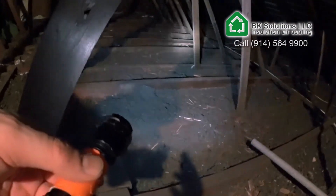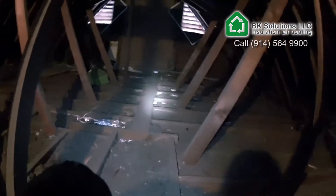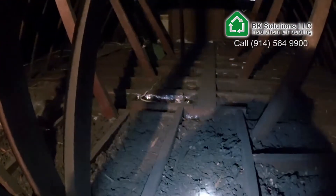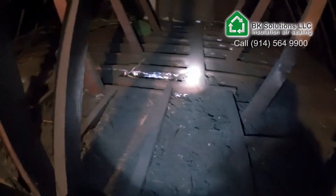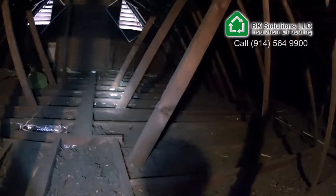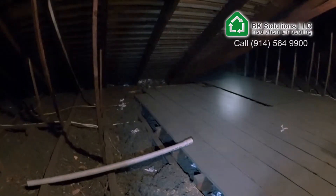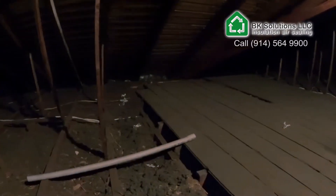It makes sense to add more material in here and just get it done once and right, and then you're done with it for the next 40 years and you don't have to worry about this anymore. Because if you look, this is poor insulation and it's kind of sad because you spend so much energy and it's so easy to address such an area here. About 30% of your energy disappears through the attic.